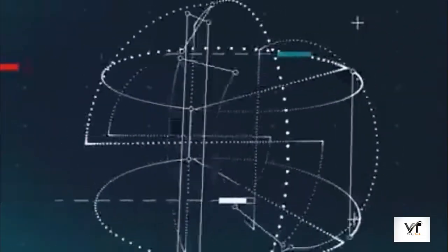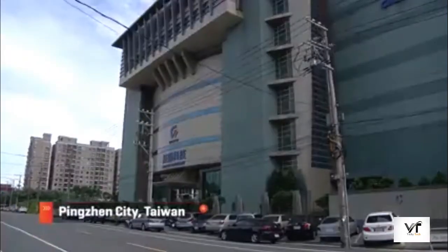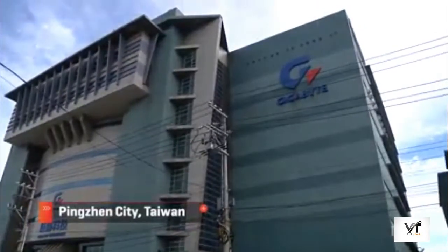This factory in Taiwan makes 400,000 computer motherboards a month, and amazingly, a lot of the work is still done by hand. Gigabyte's Nanping factory, about 45 minutes west of Taipei, is the only motherboard factory left in Taiwan.